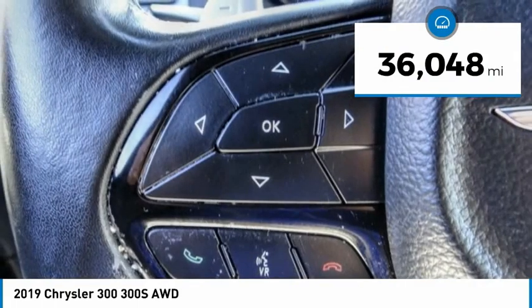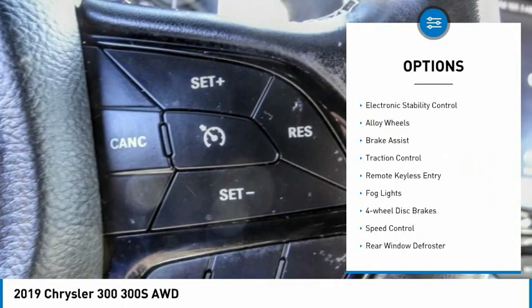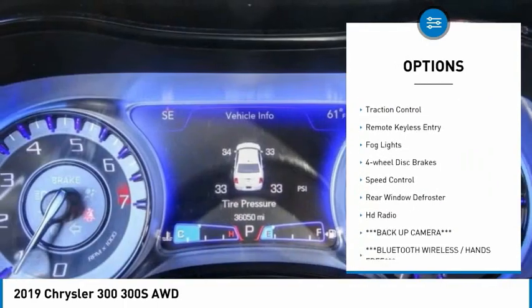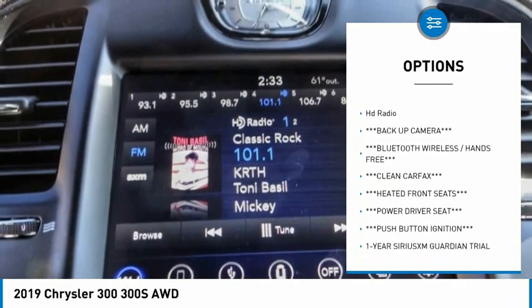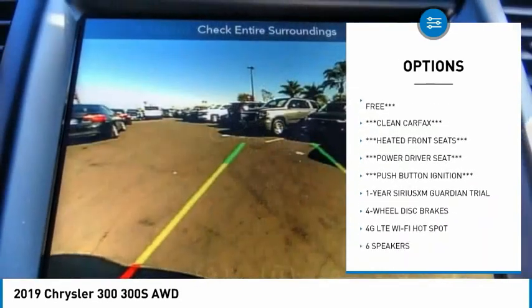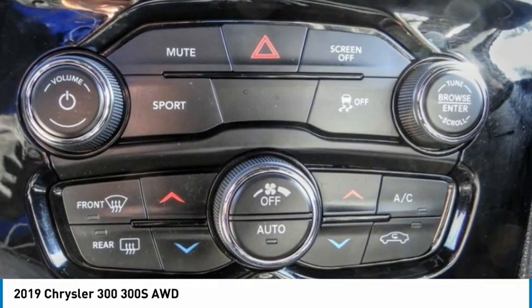This vehicle has less than 40,000 miles. Here are some of this vehicle's great options: electronic stability control, alloy wheels, brake assist, traction control, remote keyless entry, fog lights, four-wheel disc brakes, speed control, rear window defroster, and HD radio.